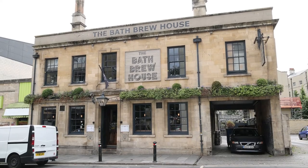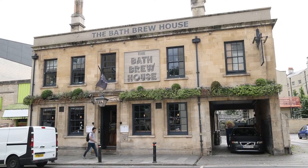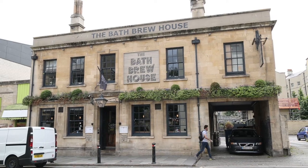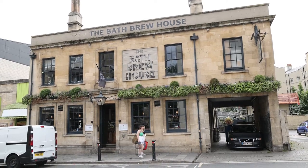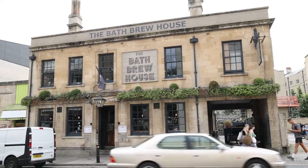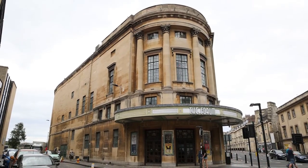Not far from Green Park Station in James Street West is this place — the Bath Brew House — which we found to be a great place to stop off and have a cold beer. They actually brew the beer on the premises. I also love this art deco 1930s cinema called the Forum nearby.